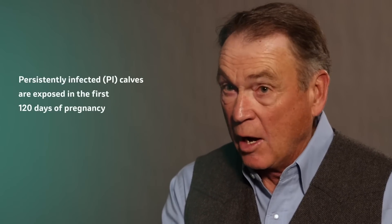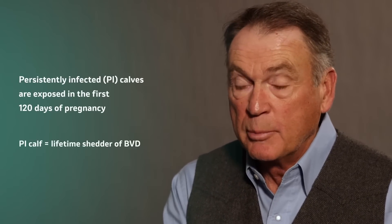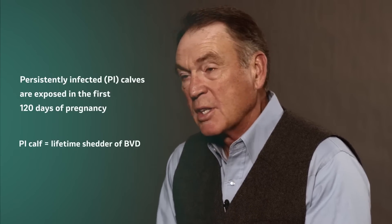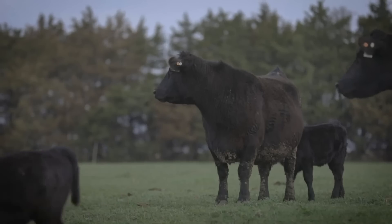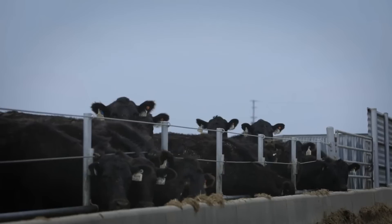We'd known for a long time that in the first 120 days of gestation, an unprotected cow exposed to the BVD virus — that virus migrates to the fetus. Because that fetus doesn't have enough immune development to reject the virus, the virus becomes a part of it. It's born with it, and for its lifetime it's shedding virus into the environment, which is obviously a bad thing.